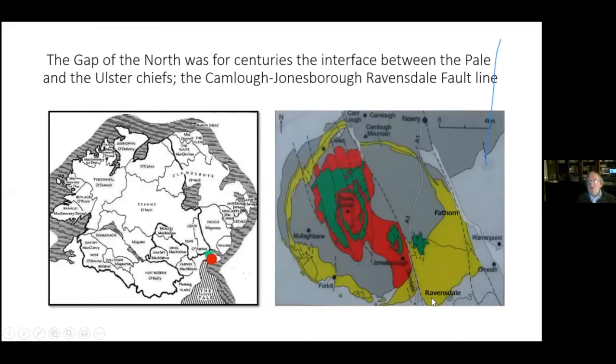This area was split open by volcanoes. There's a whole series of dikes and fault lines here. The most important for us is Ravensdale, but another important one is the Jonesboro dike, which goes to the west of Ravensdale.